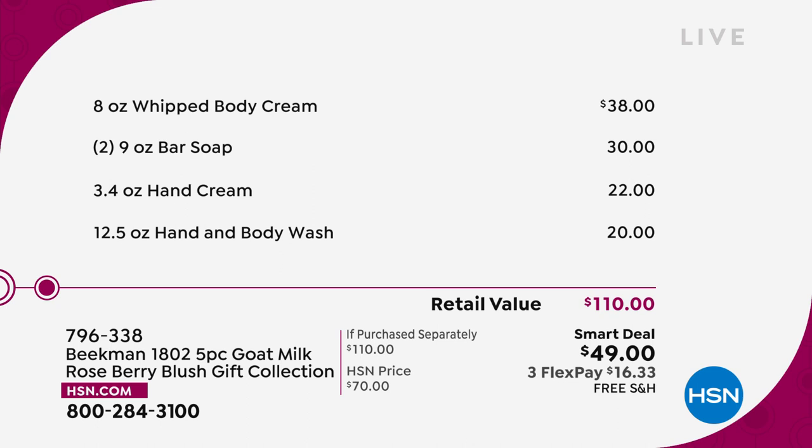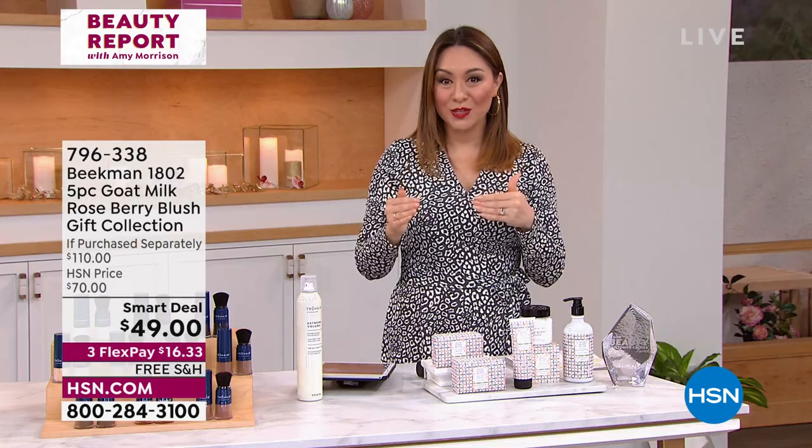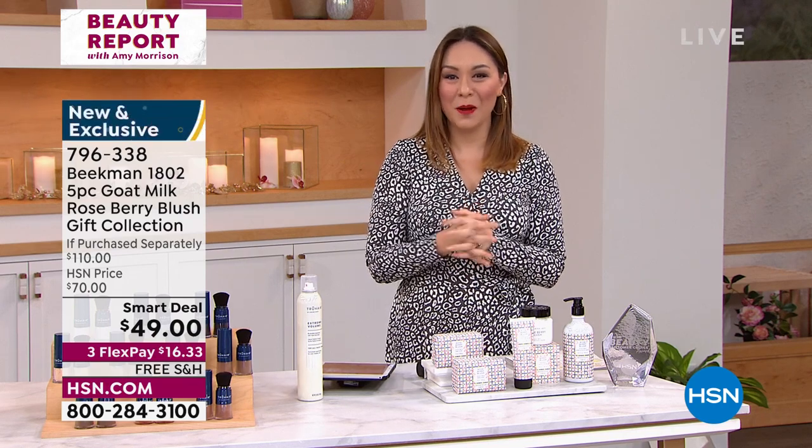You can ship this for free — maybe to your mother, your aunt, your girlfriend, or maybe one for yourself. Free shipping and handling. We'll go through the notes of the brand new scent and each one of these pieces, but I would say put it in your cart. 796-338 is your item number.